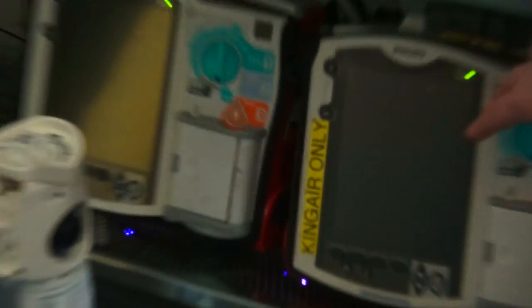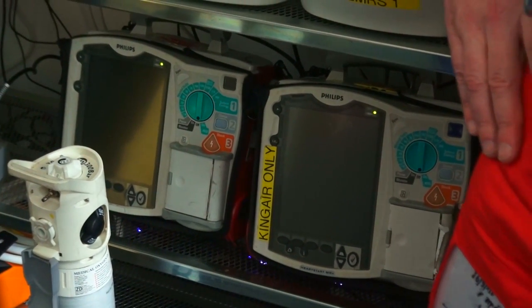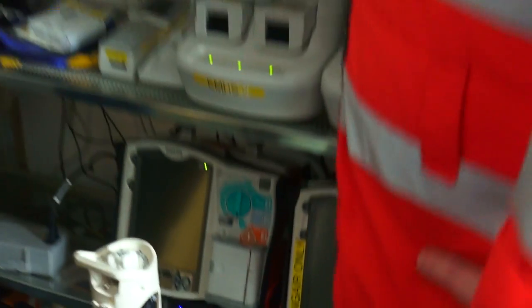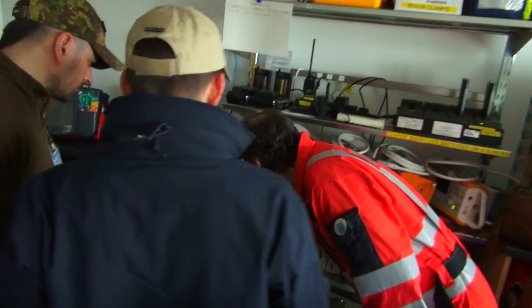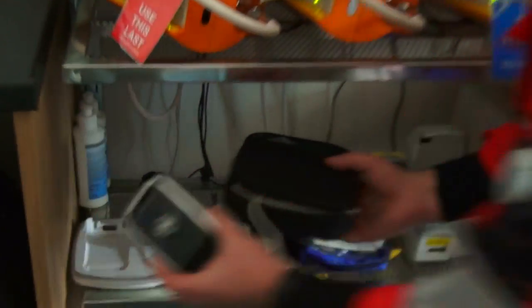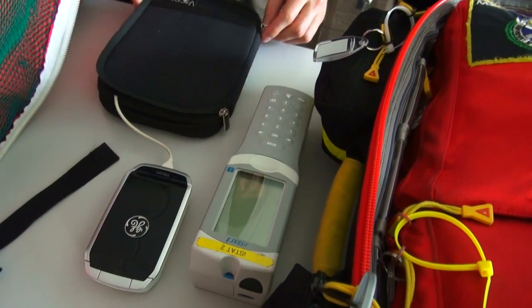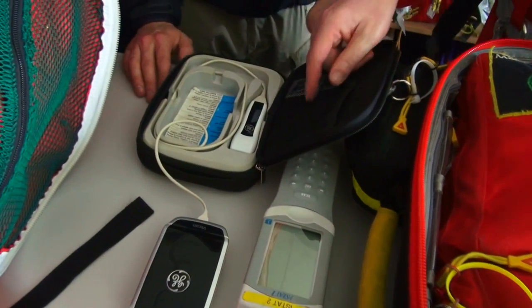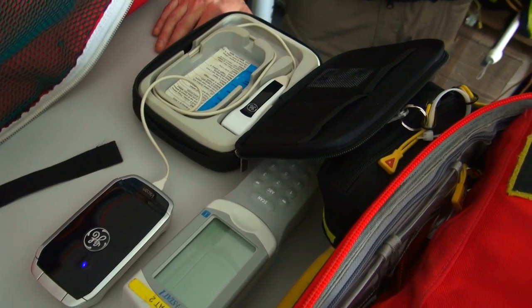Other things we would bring: a monitor. Can that monitor perform transcutaneous pacing and defibrillation? Yes, absolutely — it's all multi-purpose, we can do all of the things. And a portable ultrasound machine — we have two of those as well. This is just the probe and the monitor, so we bring that.